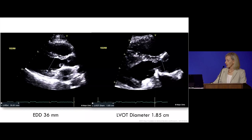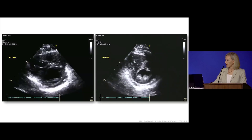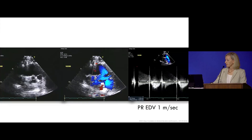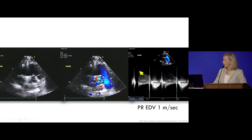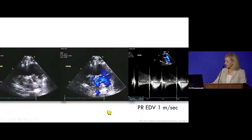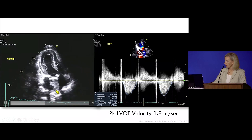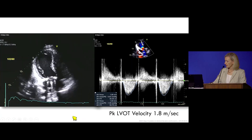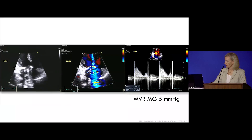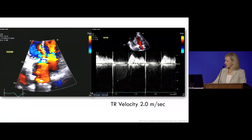Ventricular function looks normal. End diastolic dimension is 36. Outflow tract dimension is 1.8. Pulmonary regurgitant end-diastolic velocity is 1 meter per second. She had a little bit of flow acceleration in the left ventricular outflow tract; peak velocity was 1.8. Her AV valve mitral gradient was 5 millimeters of mercury. TR velocity was 2 meters per second.